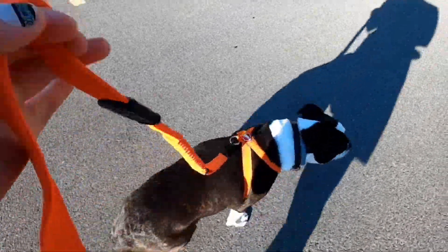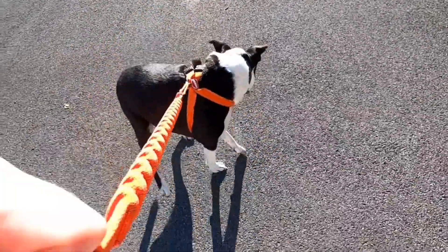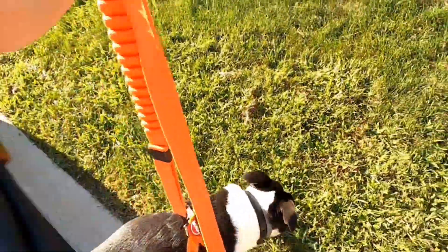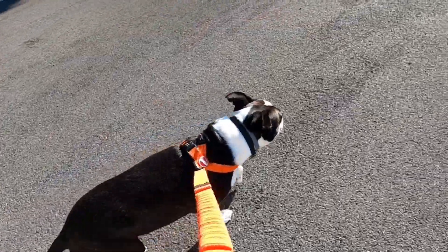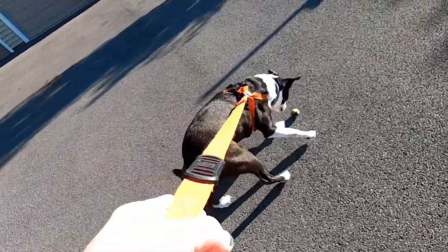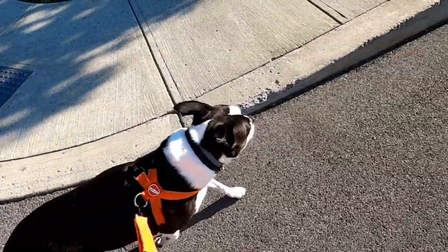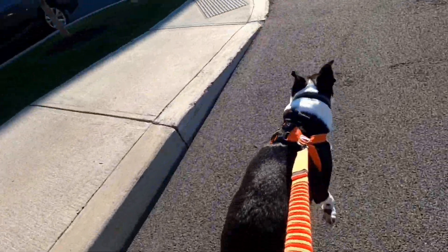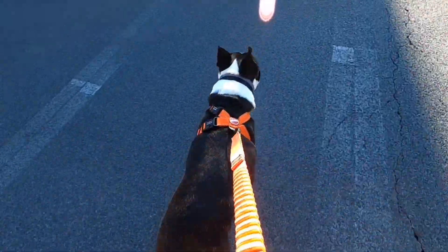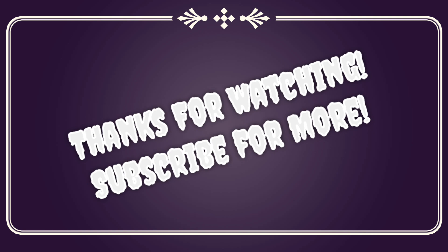Let's go potty — all the potty walks. What is that? You think that's a toy? Come on — that's a walnut, bean. It's a walnut — alright, go potty. Getting our walkies in — all the exercise before we have to sit in the car again tomorrow. Come on bean, I know you want to play with that — it's a walnut, sweetie. You are so silly, you're a silly boy!